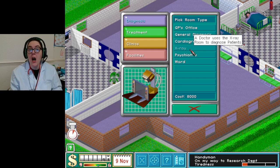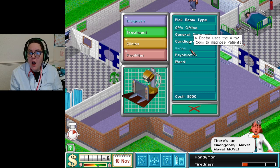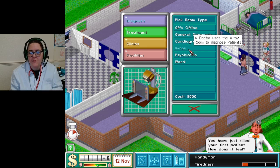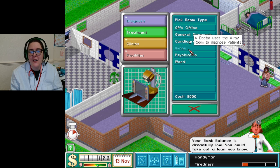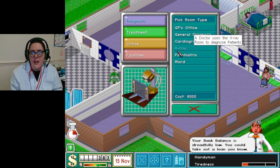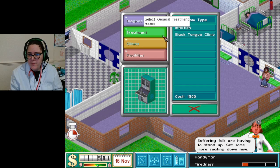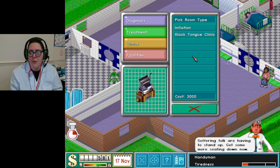Oh my god, somebody just died. I love that it says 'How do you feel about killing someone?' We need to get an X-ray and the slack tongue clinic built, but I can't do anything at the moment because I just don't have the cash.